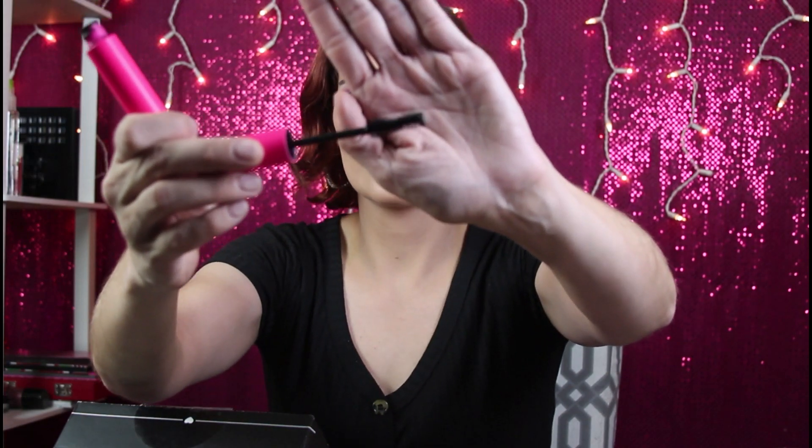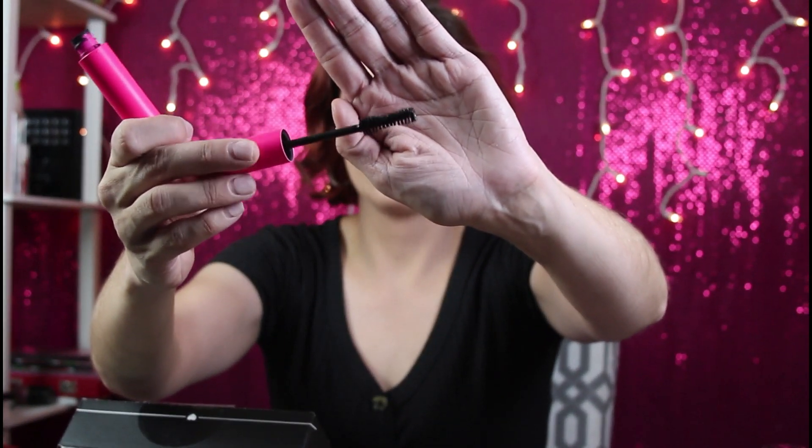This is what the wand looks like. It's not a really dry formula, but it's not a really wet formula either. It definitely does give length to my lashes — it doesn't give a whole lot of volume, but it does give a lot of length. So I actually do really like this.